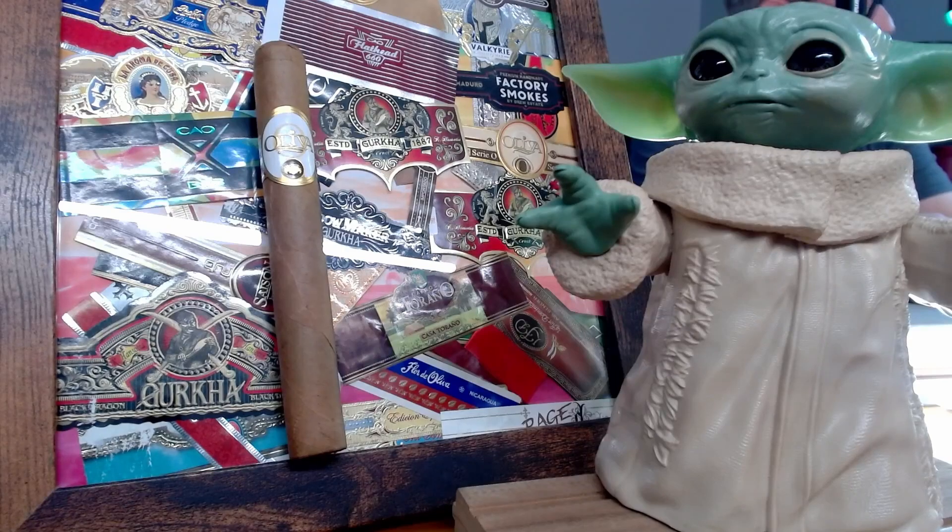Nicaraguan binder, filler, and country of origin. The flavor profile is listed as wood, coffee, and cream — probably a smooth cigar. I'm excited to try it. It looks like a Starbucks Frappuccino. I'm just throwing that out there — I might have a Starbucks sponsorship here smoking this cigar in the future.